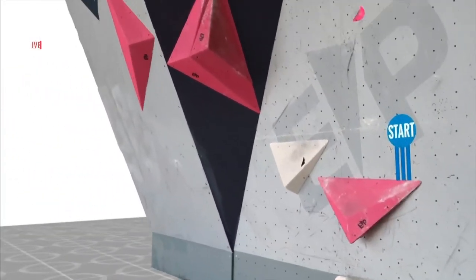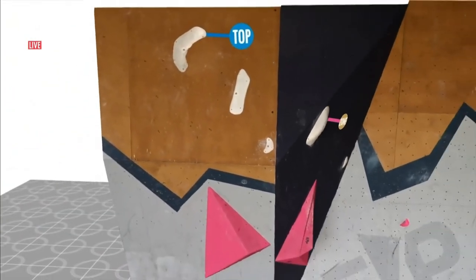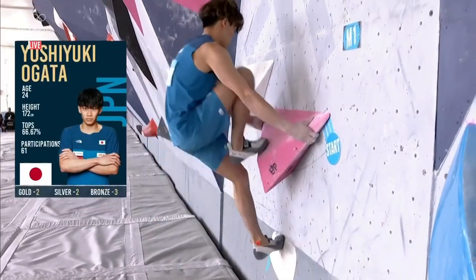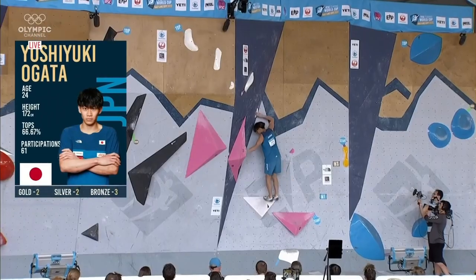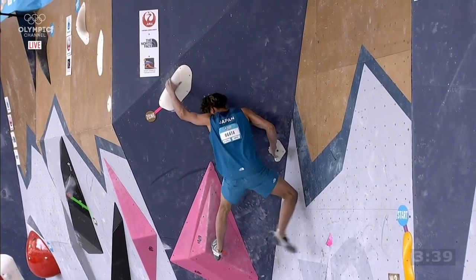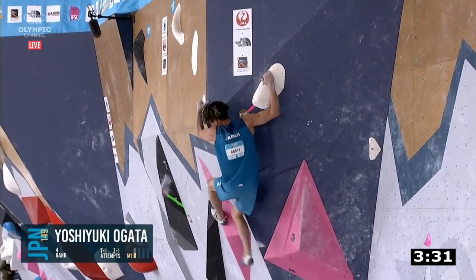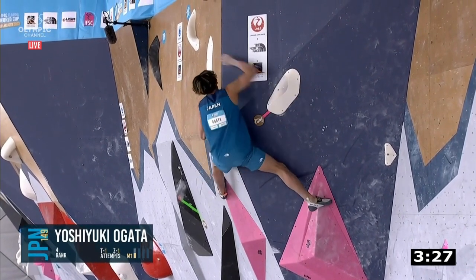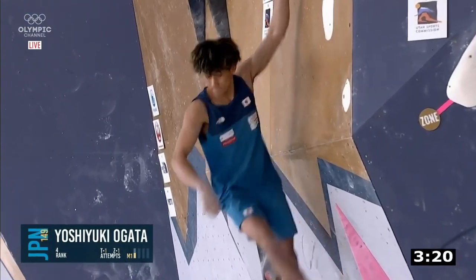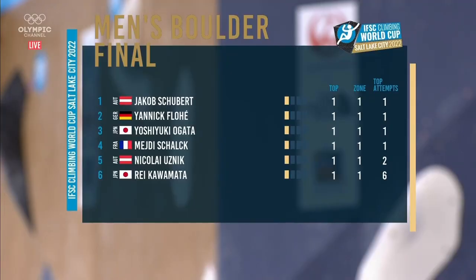Here we have a look at boulder number one for the men — the three starting points, the zone hold marked in pink across the way, and the top: must get two hands and show control on the last hold. He's a veteran at this point, even at 24 — 61 total World Cup appearances, 40 of those in bouldering, a few podiums to his name. You can see he confidently jumps straight onto that left foot. Can he maintain this composure through to the finish? Foot slip — but so solid on that right hand, no stress. A little catch and up he goes. Feet down low to match — Yoshiuki Ogata, no mistake.